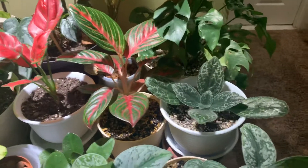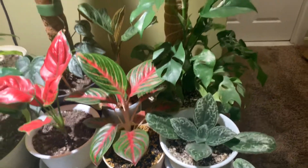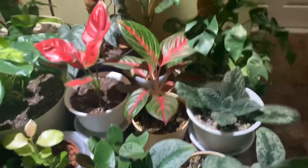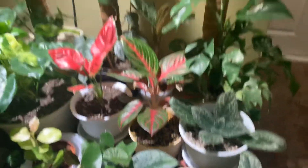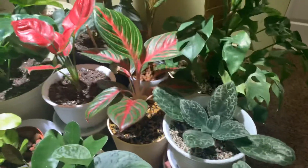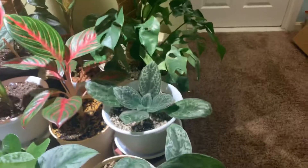This plant I won in Linda May's plant contest — she has a monthly giveaway. I won this plant almost two years ago and it was down to one leaf. I've gotten it to regrow from one leaf to this. So Linda, if you're watching — look at your baby! So beautiful. If anyone knows her, Linda May's channel is awesome — go check her out.